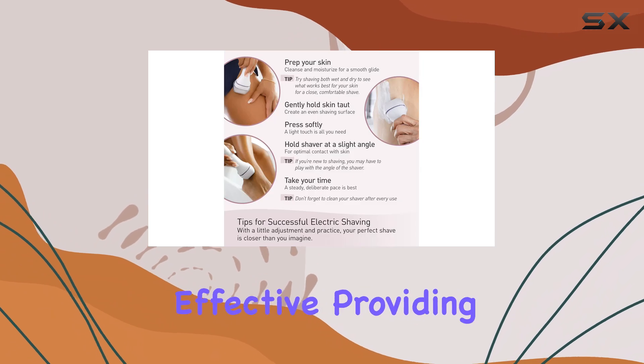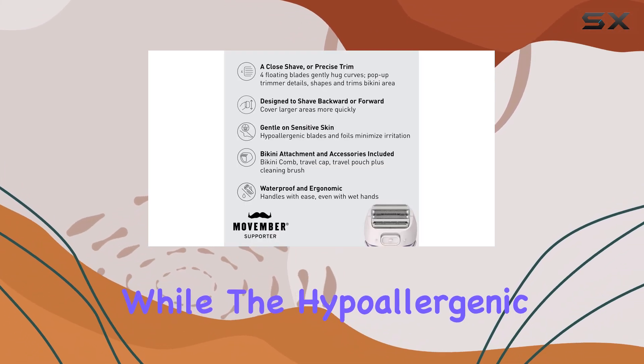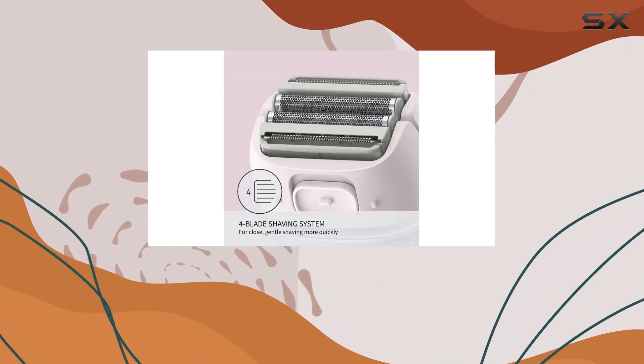The four-blade system is incredibly effective, providing a smooth and close shave, while the hypoallergenic stainless steel blades ensure that even sensitive skin stays free from irritation and razor bumps.